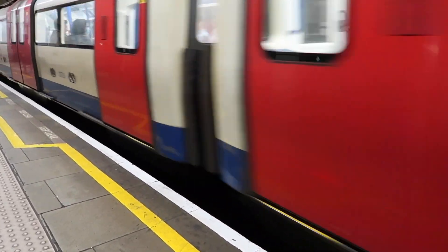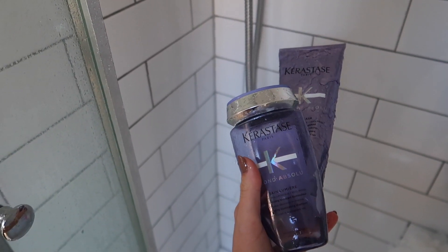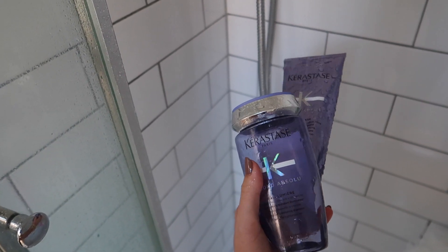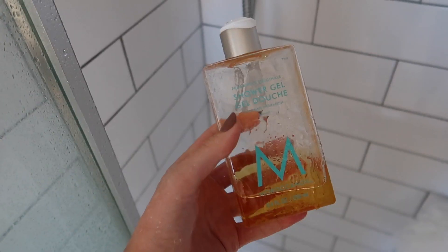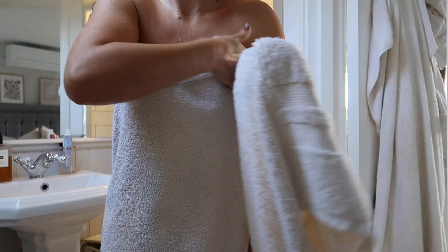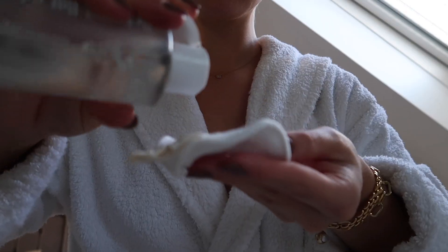I head home after my class and jump straight in the shower. I've been using Kerastase shampoo and conditioner — I went through a few different ones, I was using the repair ones and now I'm using the Absolute Blonde. I also love this Moroccan Oil body shower gel, it smells delicious. Once out of the shower I use the Moroccan Oil body lotion — it smells like a dream and is just so hydrating on the skin.